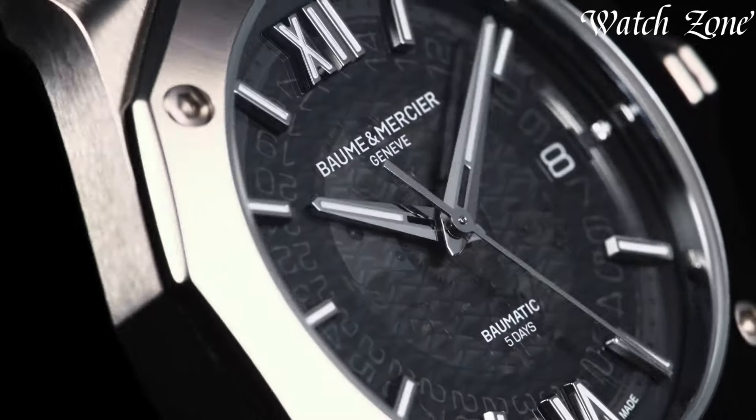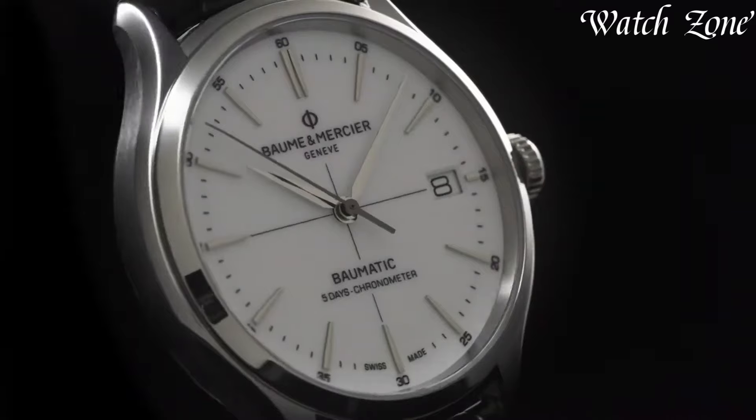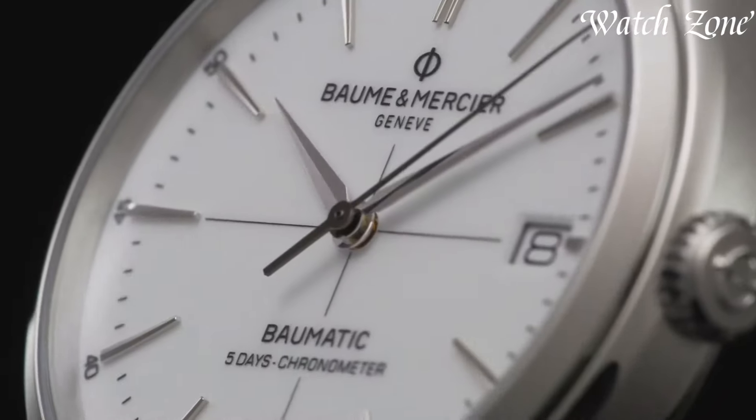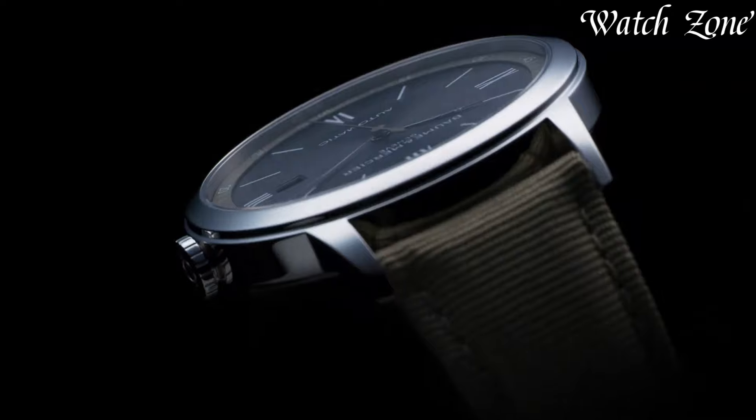Embodying a commitment to craftsmanship and accessible luxury, Baume & Mercier caters to individuals seeking elegant and understated timepieces that seamlessly transition between formal occasions and everyday wear, showcasing a legacy of Swiss horological expertise.